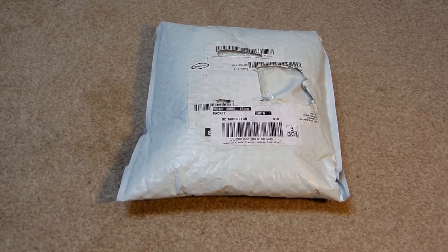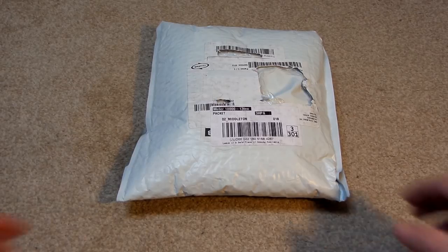I've just received this package. Inside should be some of those cube-shaped, ball-bearing dexterity games. I bought them on eBay, and they've come all the way over from America. So let's open this up.